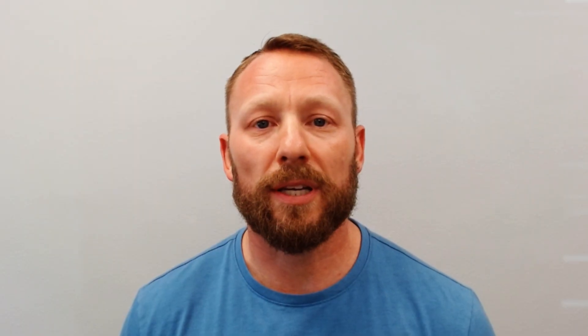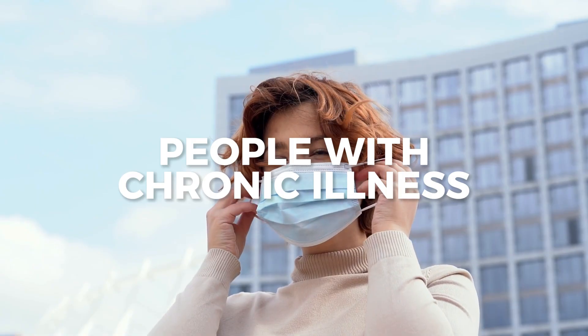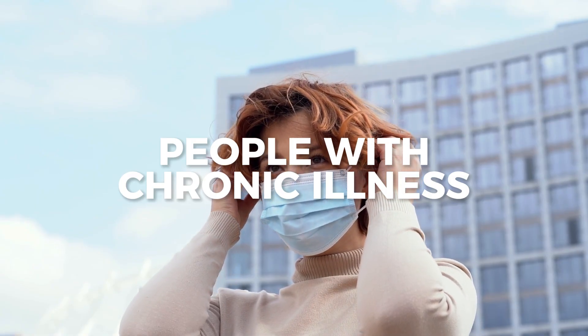Number three is people with chronic illness — those battling things like Lyme disease, long COVID, cancer, and brain and neurological issues. So many people with these conditions are using EWOT to improve their brain fog, their energy, and their overall health.